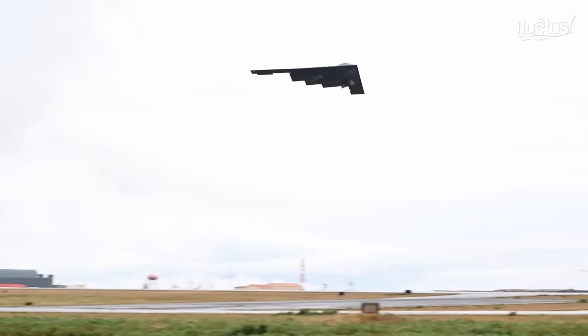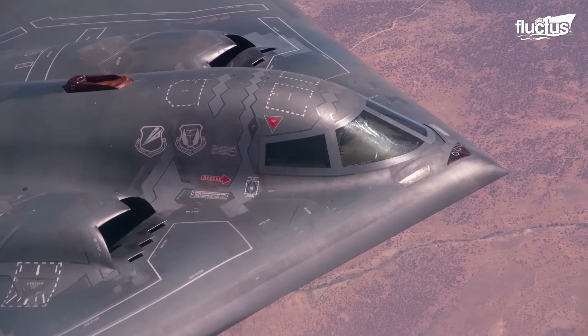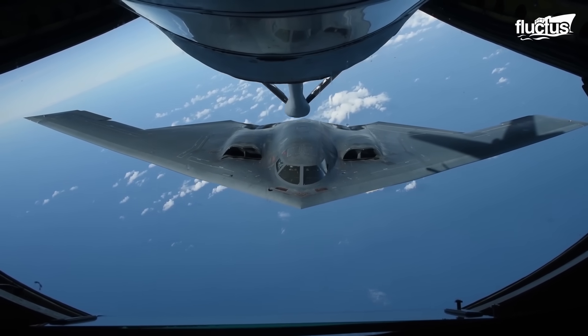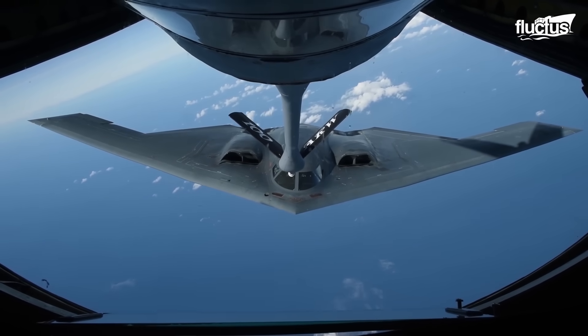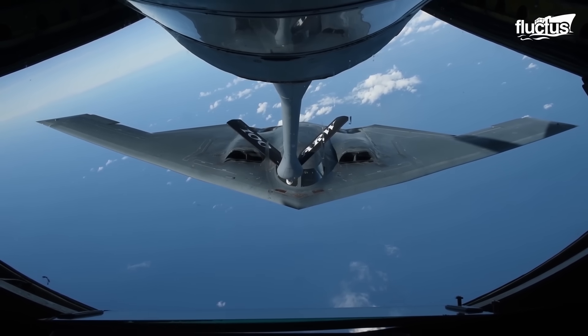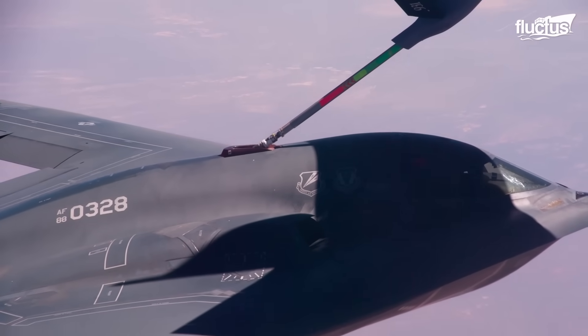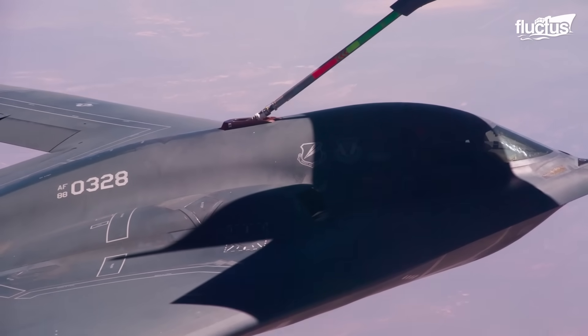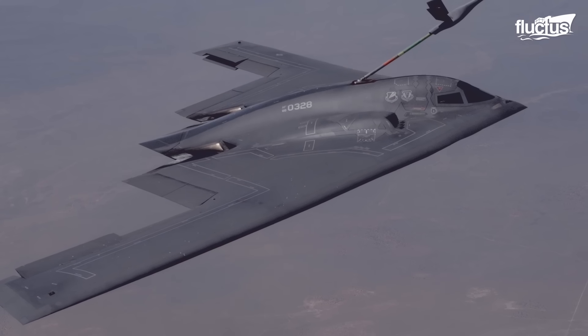Like many other modern aircraft, the B-2 is capable of mid-air refueling, which allows the bomber to improve its overall operational range drastically. Unfortunately, the B-2 does not have the capabilities for probe and drogue refueling, in which the aircraft uses a probe to connect to a refueling basket.